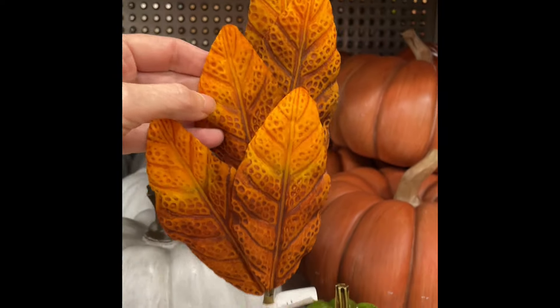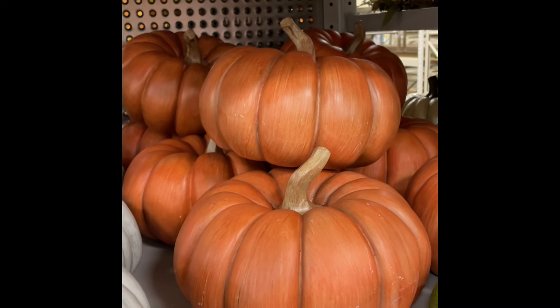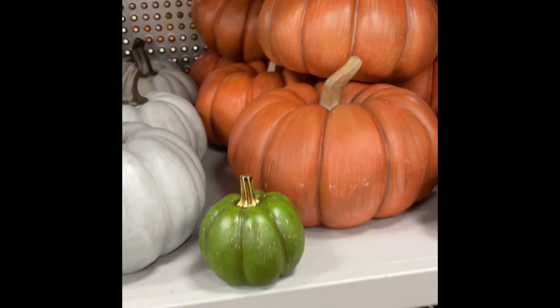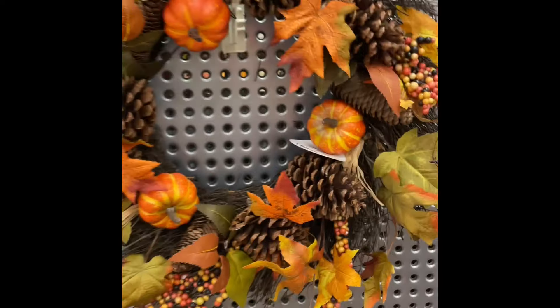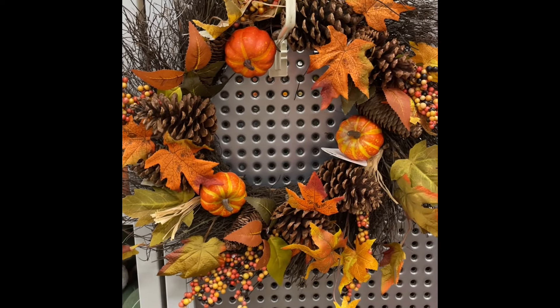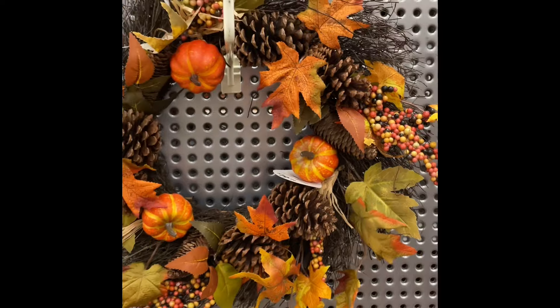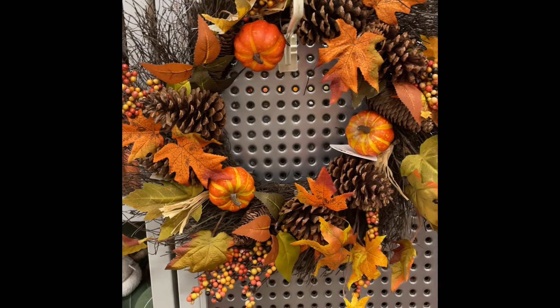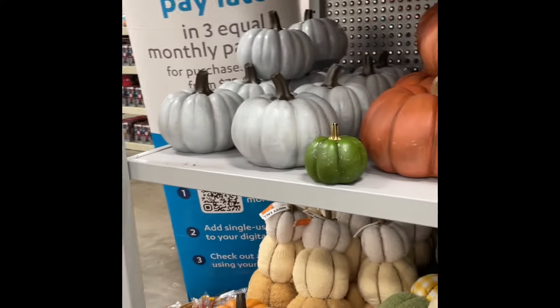Oh and these were some leaves — they weren't that great. I think Michael's has better ones. And a wreath — it was okay, it was pretty big. I don't remember how much that one was but it was kind of nice. It had pine cones and gourds and fall leaves.